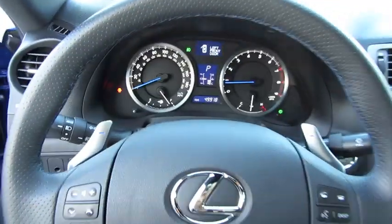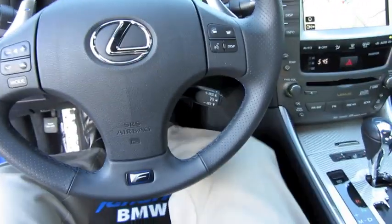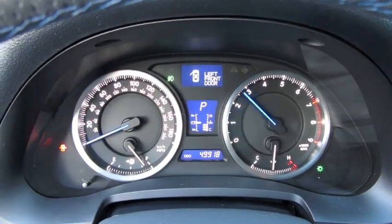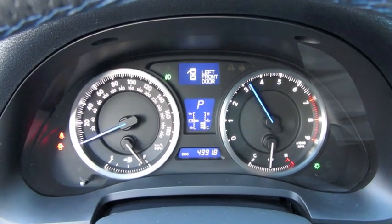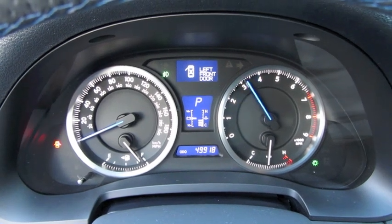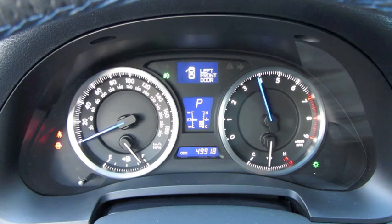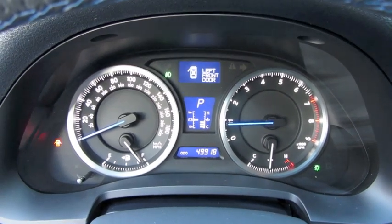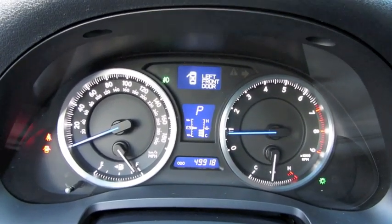Let's go ahead and see how she sounds. Fantastic engine note — very little vibration transfers into the cabin. Very smooth.